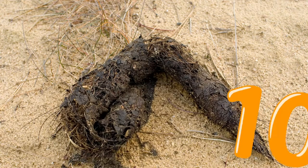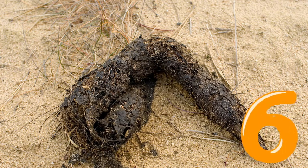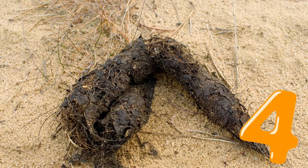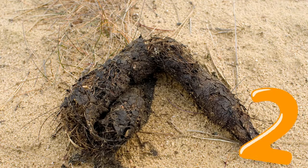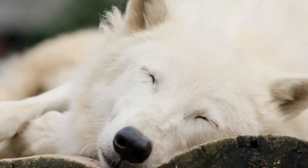Number three. This poo came from a wolf.